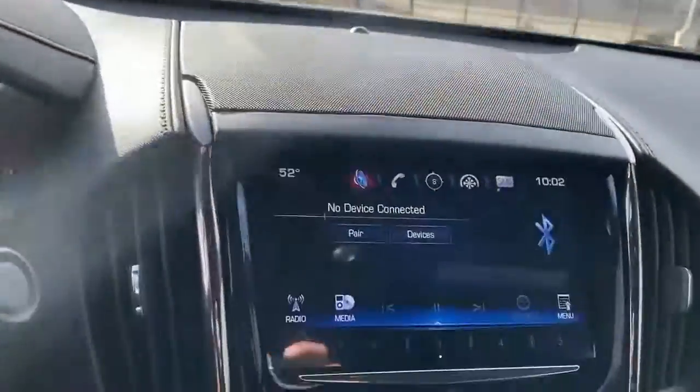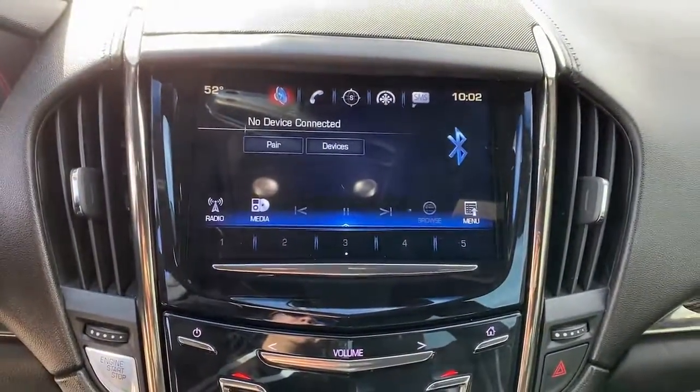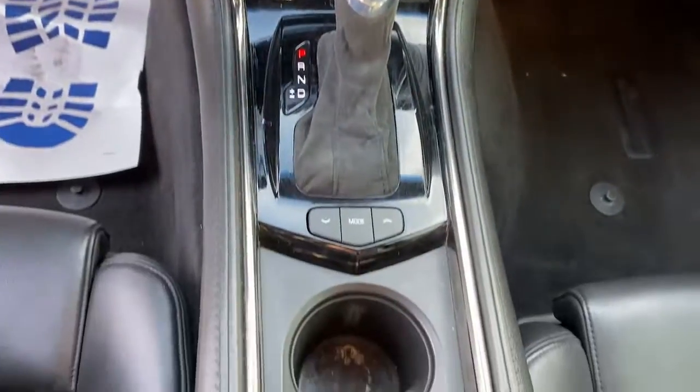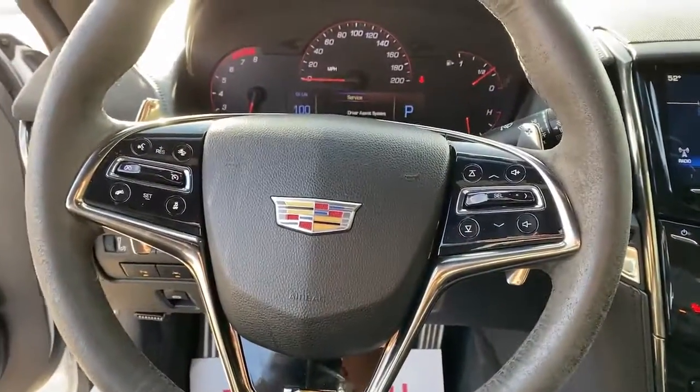The following are some of this vehicle's highlighted options: navigation system, heated driver's seat, sunroof/moonroof, keyless entry, premium sound system, heated mirrors, power passenger seat.